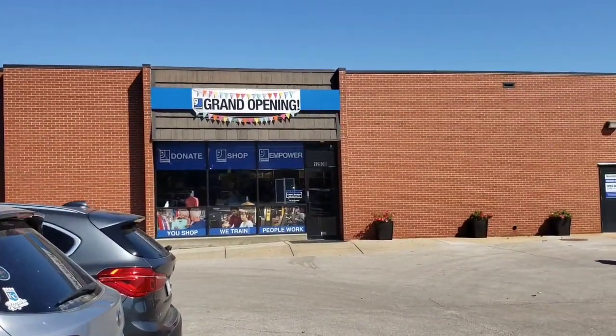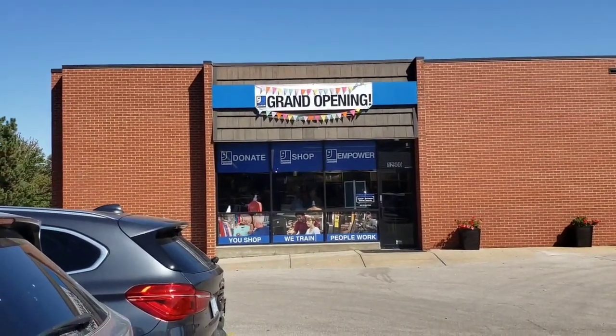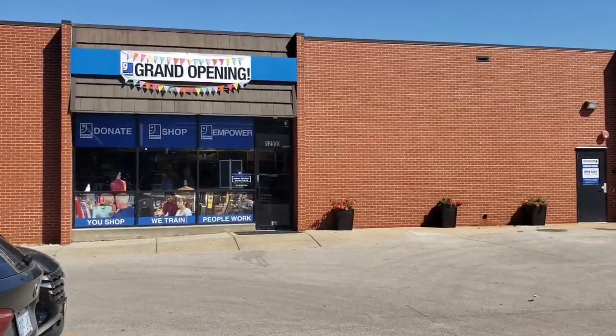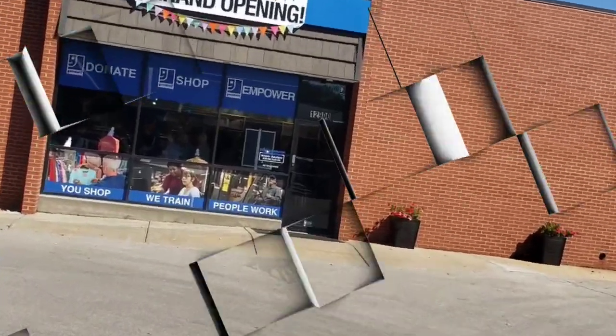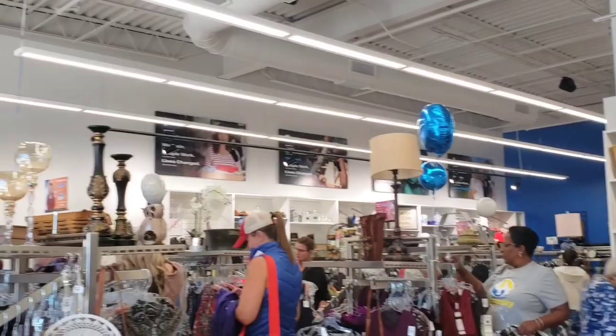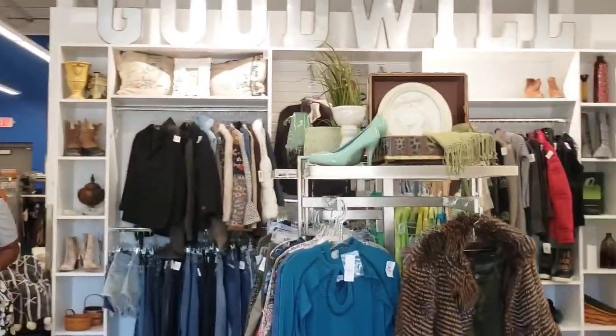Okay guys, so we are here now. It does not look like your typical Goodwill, but let's go in and check it out. Okay, so we are inside and it looks pretty small — I was a little surprised at the size.